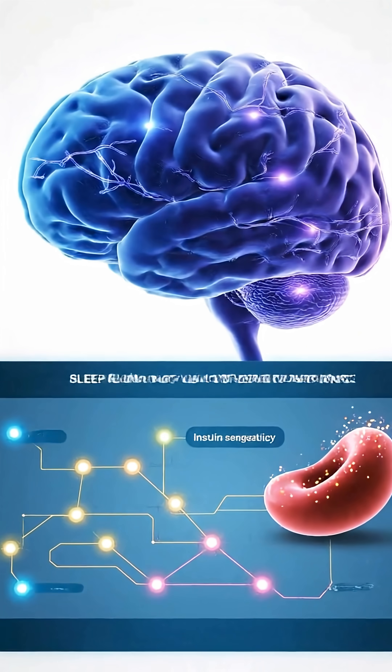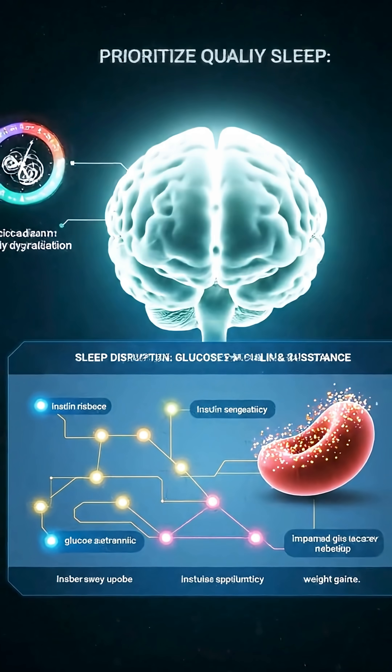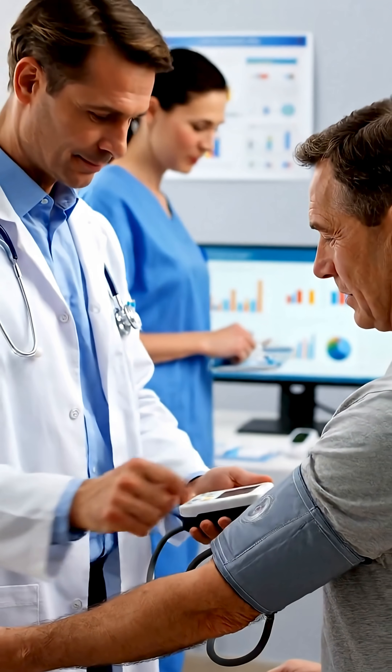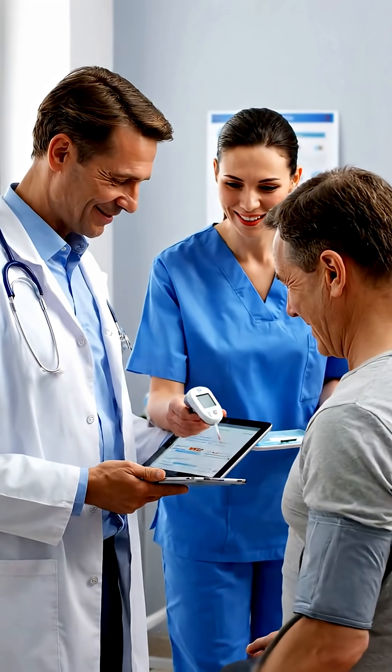Prioritize quality sleep, as poor sleep disrupts glucose metabolism and increases insulin resistance significantly. Regular medical monitoring enables early intervention — partner with healthcare providers for personalized diabetes prevention strategies.